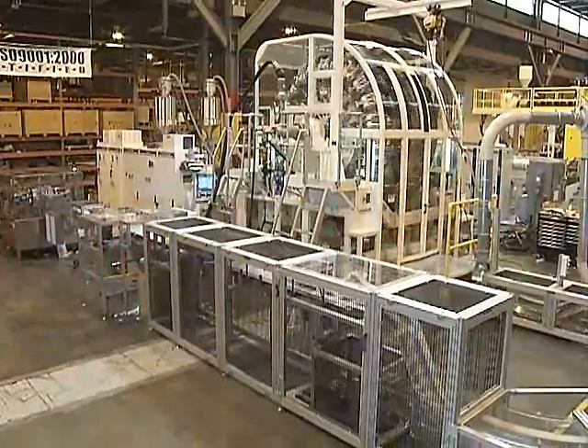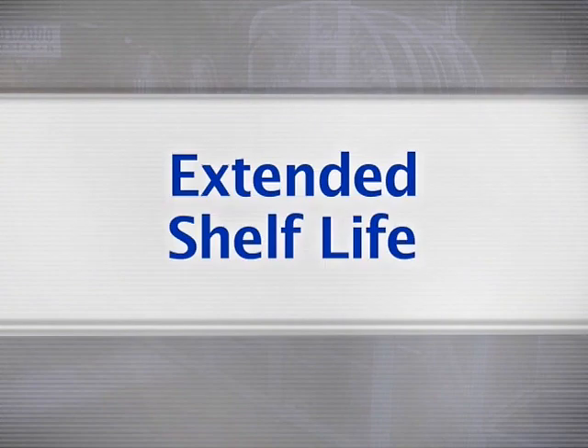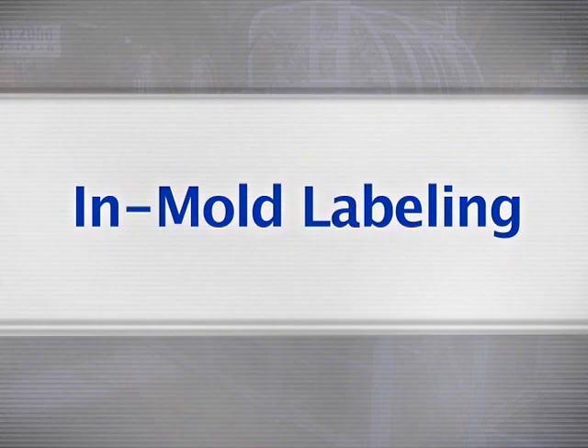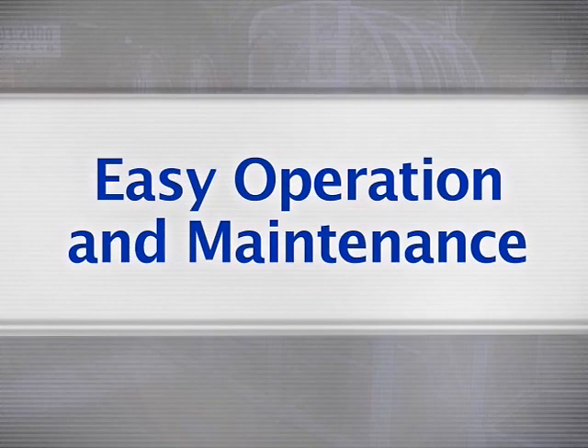GEC's wheel technology makes possible advantages such as precise wall distribution, multi-layer and view stripe, extended shelf life ESL packaging, in-mold labeling, in-line trimming and neck finishing, and easy operation and maintenance.